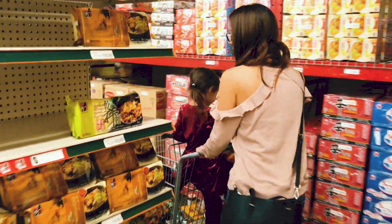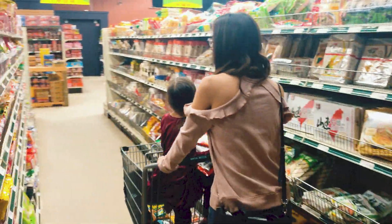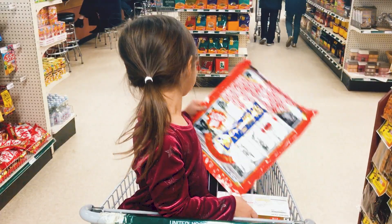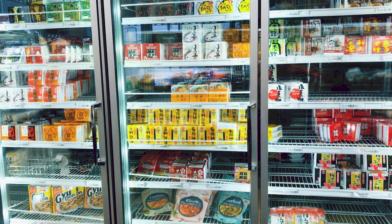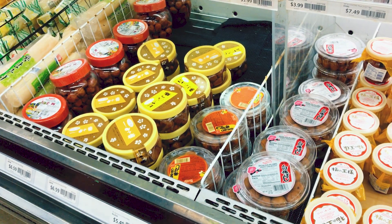We live about one and a half hours away so we make each trip count and stock up on a lot of Japanese goodies. I tend to buy the same types of foods which are mostly things that complement steamed white rice, like nori, this amazing crunchy garlic spicy topping, natto which is a fermented soybean with an acquired taste, and umeboshi which is a sour plum.